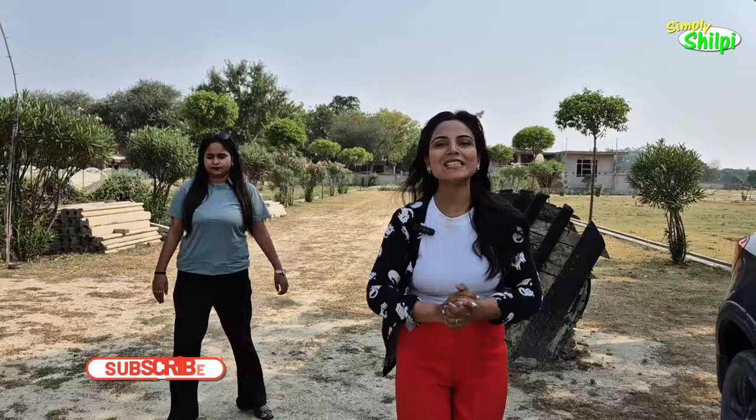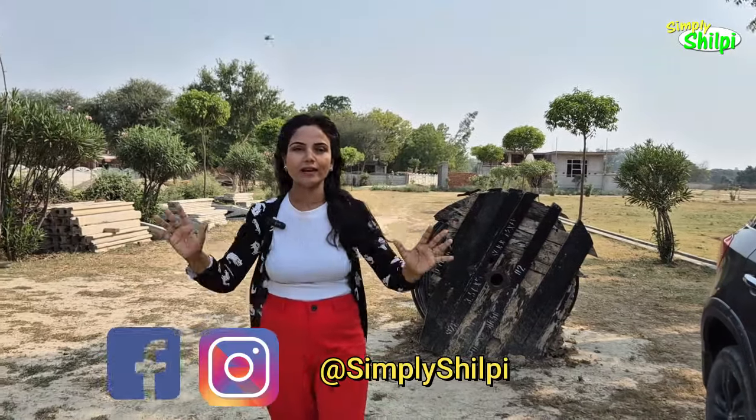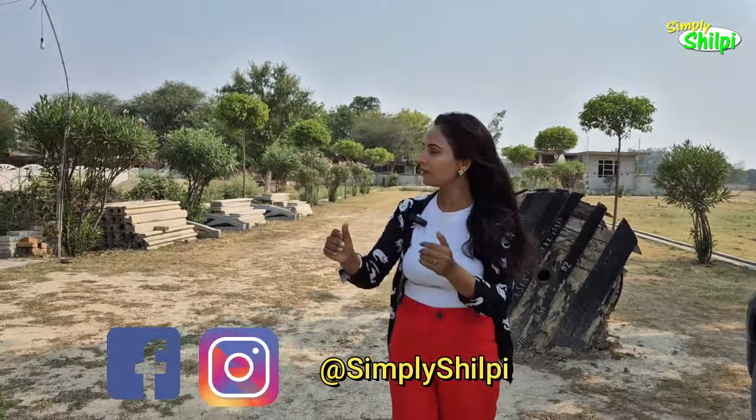Hi friends, welcome back to my channel Simpli Shilpi. I am Shilpi. Today I am showing you residential plots on Jail Road. Let's talk about the exact location and the rest of the details.